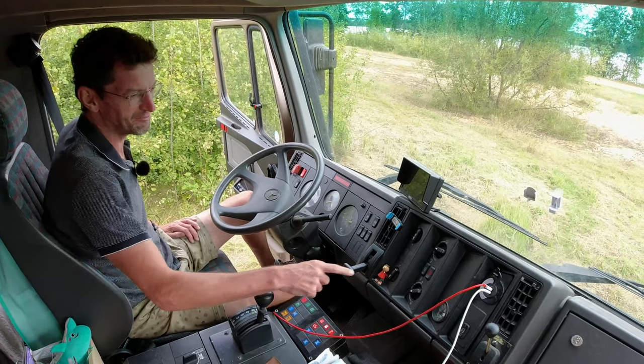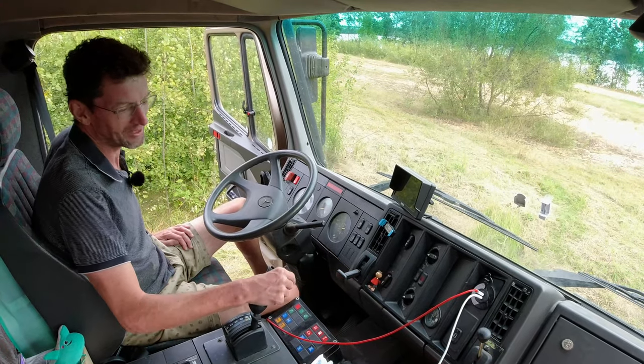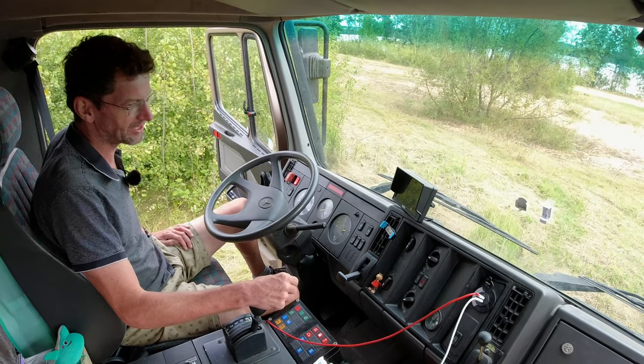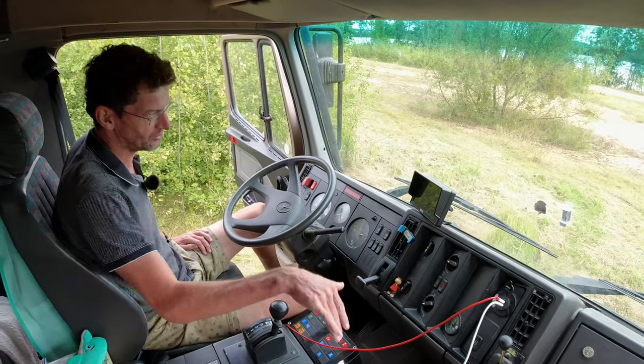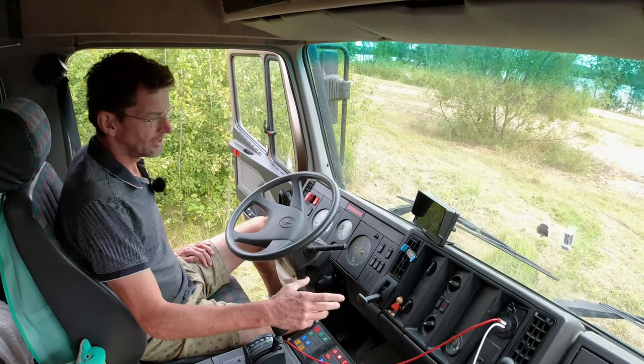I can turn it off with this switch — it is turned off, by the way — because I don't want anyone to accidentally touch it, as it will brake very, very hard once you flip it all the way.